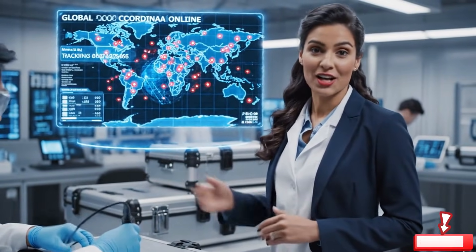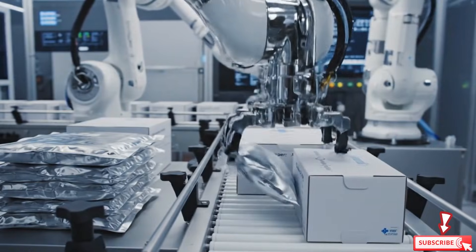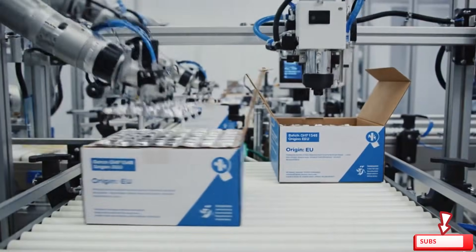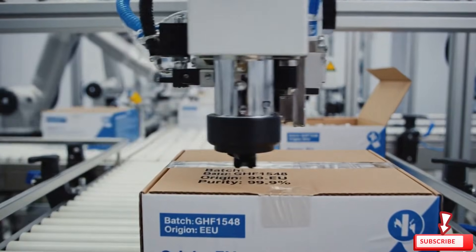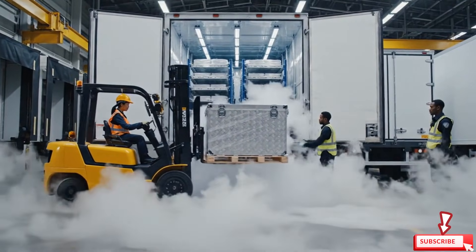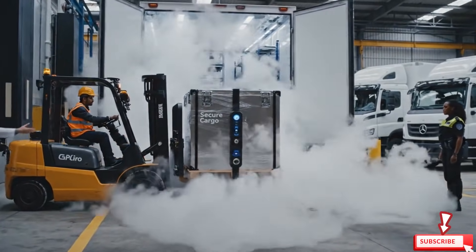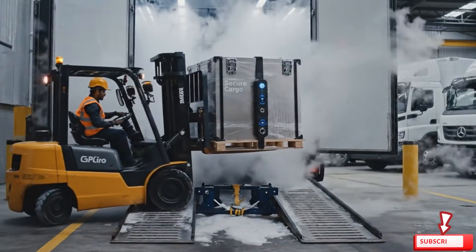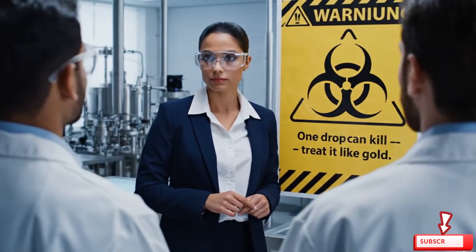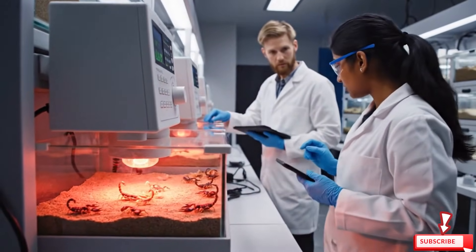No shipment ever gets lost. One drop can kill — treat it like gold. Everything looks good here. Humidity levels are optimal. The heat gradient is perfect for the new clutch.